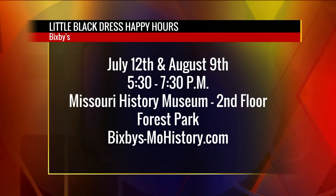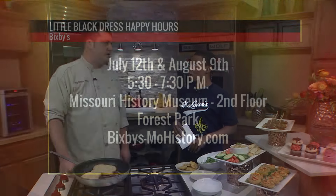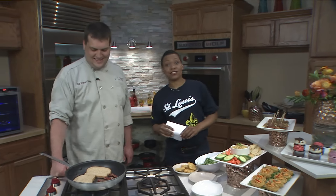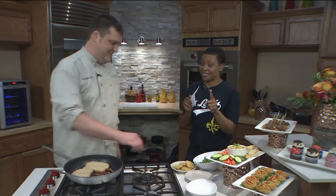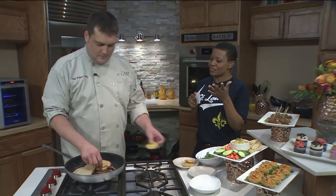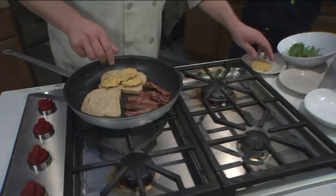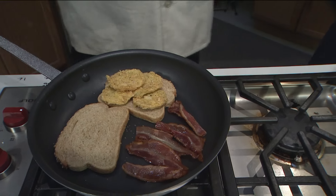Tell me about the little black dress exhibit — I know this is all part of that. So the little black dress exhibit is at the History Museum and we're doing a cocktail party for it. We have a signature cocktail with champagne, orange juice, and peach schnapps. And whoever wears their black dress gets a free glass of champagne when they come too. So ladies, make sure you pay very close attention to what you're wearing that night.